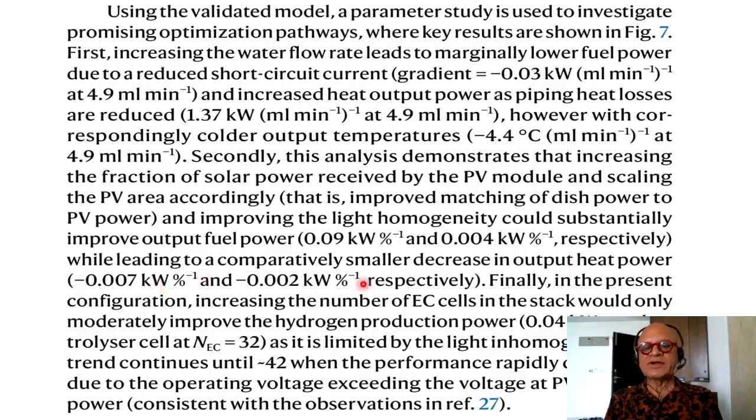While leading to a comparatively smaller decrease in output heat power. Finally, in the present configuration, increasing the number of electrolyzer cells in the stack would only moderately improve the hydrogen production power, as it is limited by the light inhomogeneity. This trend continues until 42 electrolyzer cells, after which performance rapidly deteriorates due to the operating voltage exceeding the voltage at PV maximum power.